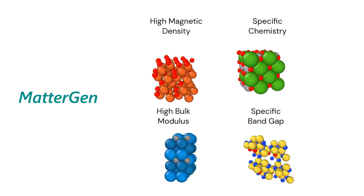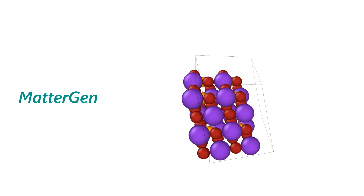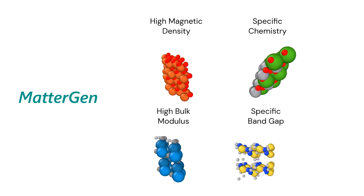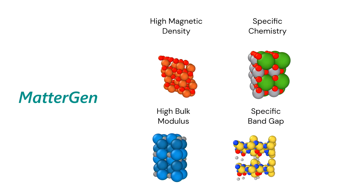That represents a further massive acceleration in our ability to explore that huge space of possible molecules and materials. What you see here is a diffusion model — the kind that might be used to generate images — but here it's generating a new crystal. And here you see MatterGen generating different crystals having different desired physical properties.